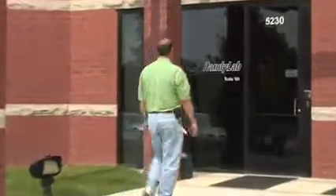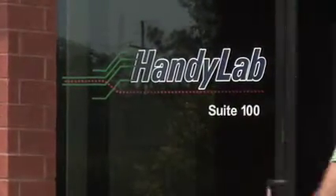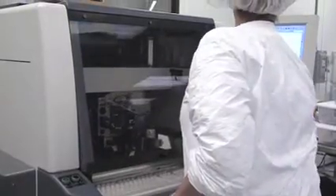The reason why HandyLab has remained in Southeast Michigan is because the principles and the technology came out of the University of Michigan. In addition to that, there is a tremendous amount of technical expertise that resides in this area as well.